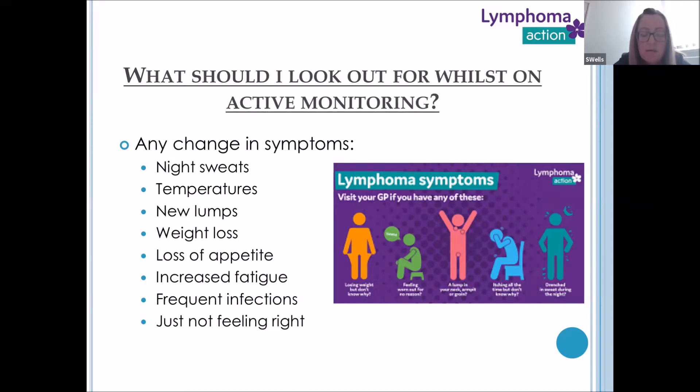We would be looking for night sweats — drenching night sweats where you may have to change your bed clothes. Any temperatures, which can happen during the day as well. Any new lumps and bumps in the lymph node areas. Any unintentional weight loss — so without being on a diet, your clothes are getting baggier. Loss of appetite — you don't fancy your food, or you're constantly feeling full and not managing to eat much.